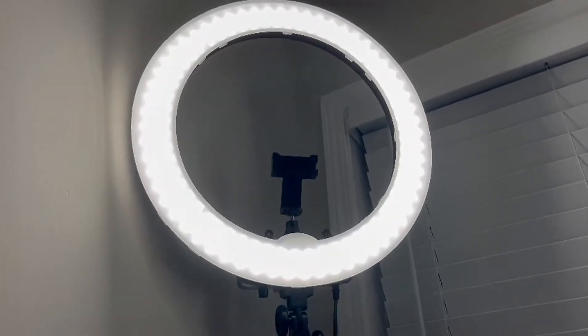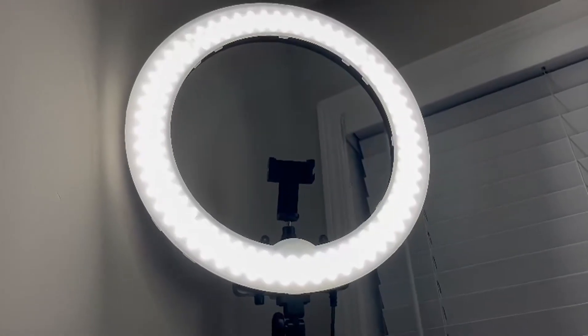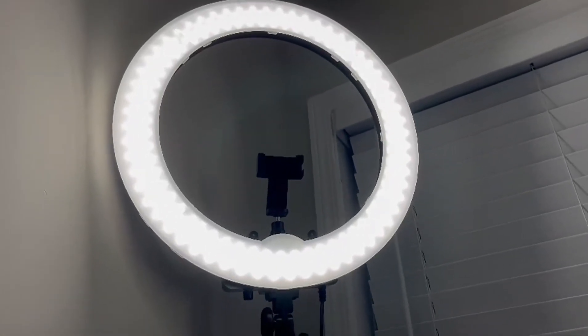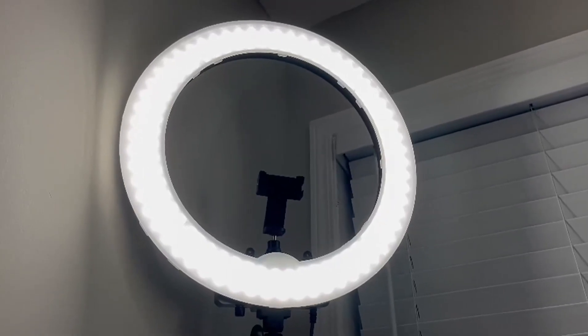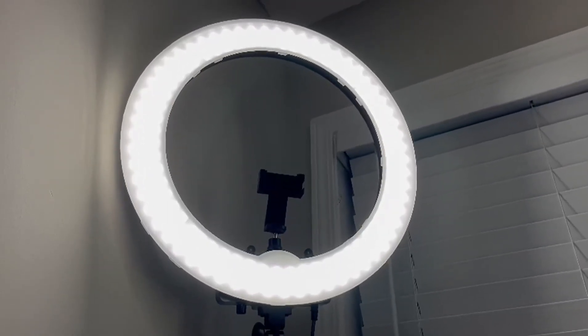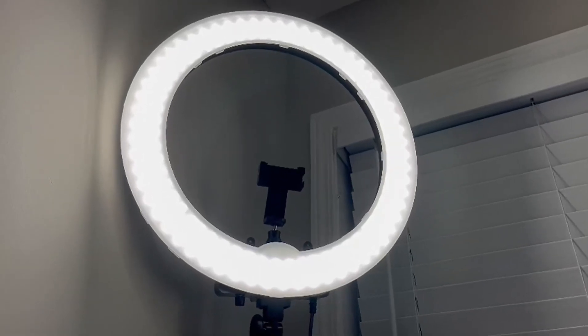If you want to do tattoos, or if you're a content creator, this is the best ring light for you. It comes with a beautiful bag just to carry everything, fold the stand, and take it with you.